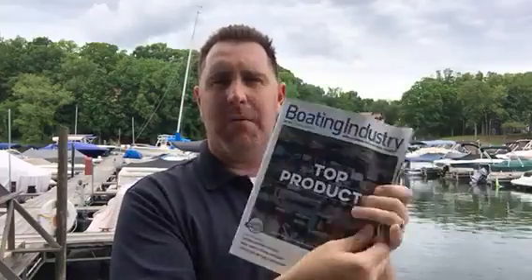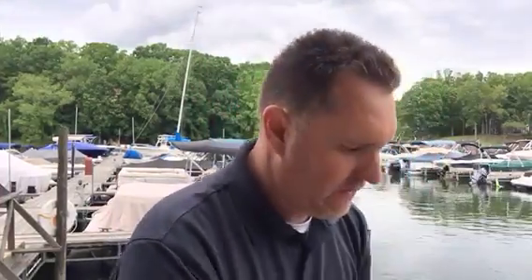Hey, Matt Selhorst. I'm the sales and marketing columnist in Boating Industry magazine. You can check out my latest articles there. And I'm also the author of the book Boat Dealer Profits.